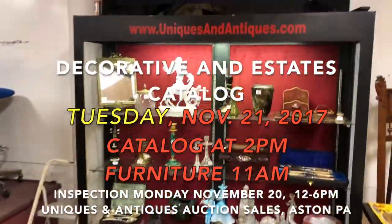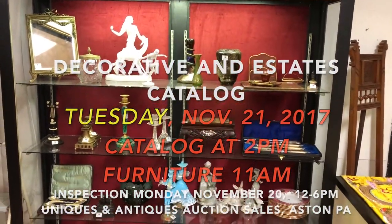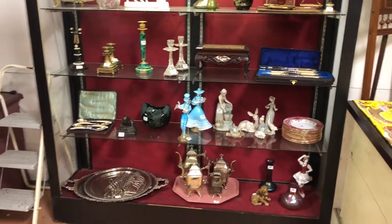Lot number one: good art glass and art pottery. This portion of the auction begins at 2 p.m. and it's on Live Auctioneers and Invaluable for online bidding.